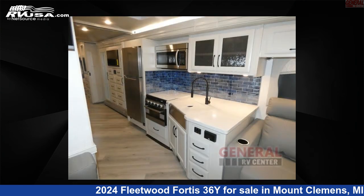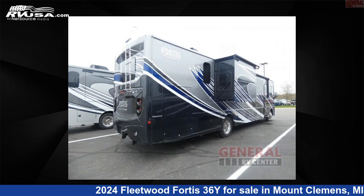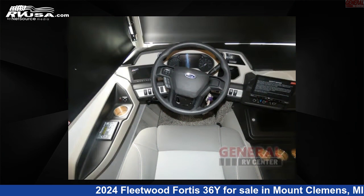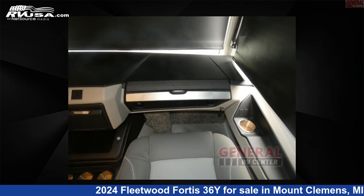This new Fleetwood is 38 feet 0 inches in length and features sleeps 9, slide-out, and 100 gallons freshwater capacity. The floor plan layout of this Class A features bath and a half, bunk over cab, bunkhouse, and outdoor entertainment.